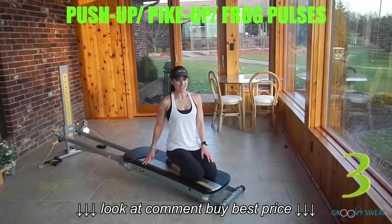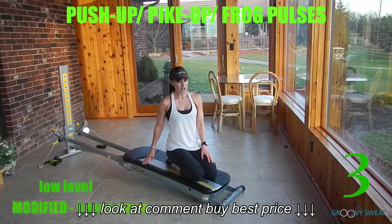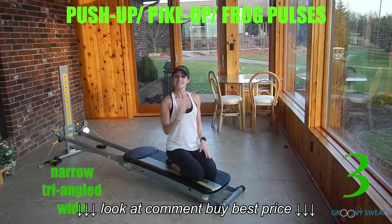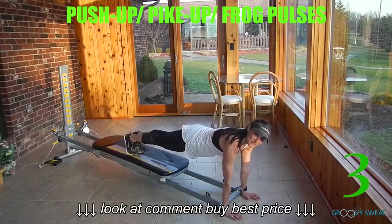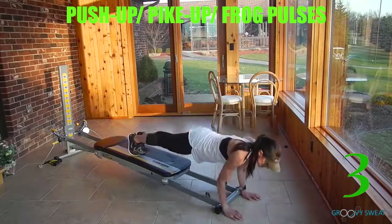Next, lower your incline down to a low position for push-up, pike-up, frog pauses. For a modified position, you can drop your knees to the glide board, but I'll demonstrate the more advanced position. Your hands can be either narrow, triangle, or wide to activate different parts of the muscle. Place your hands at the bottom base and extend the legs out through the glide board. You'll do one push-up, one pike-up, and alternate this movement.